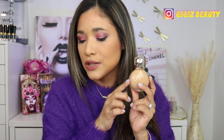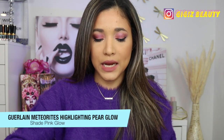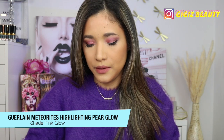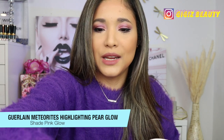So my base, if you're wondering, is Girl Lens foundation. I applied this foundation today, and for my setting powder I used this one by Chanel in the shade 30. So let's go ahead and crush a little bit of these pearls — you're meant to do this before you use them.